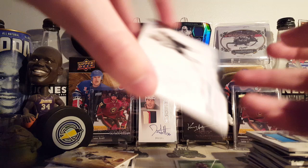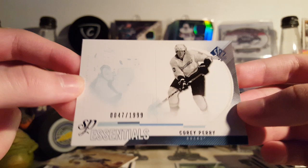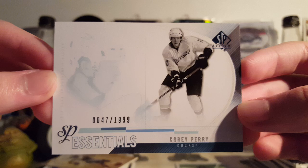Next is a Corey Perry SP Essentials, 47 of 1,999, from 10-11 SP Authentic. These look a lot better in person than they do on camera — trust me. Doesn't really show that well on camera, but they're pretty nice in person.